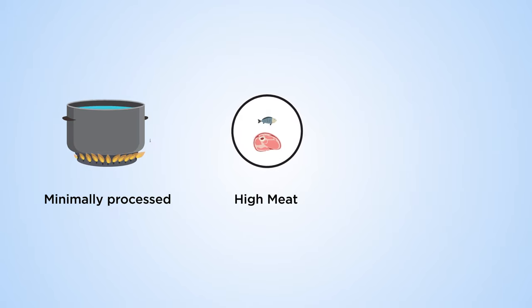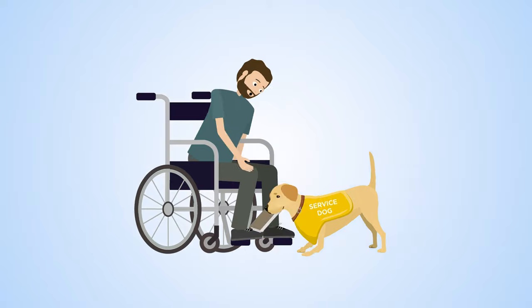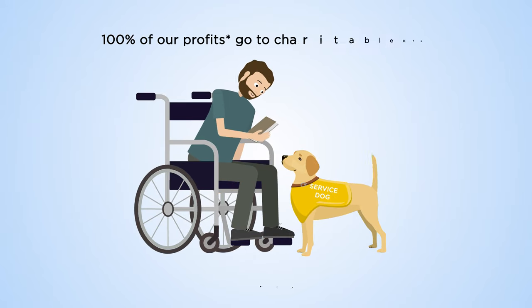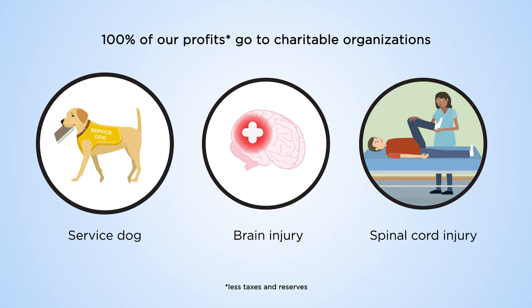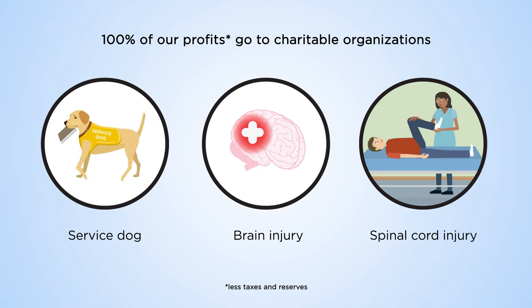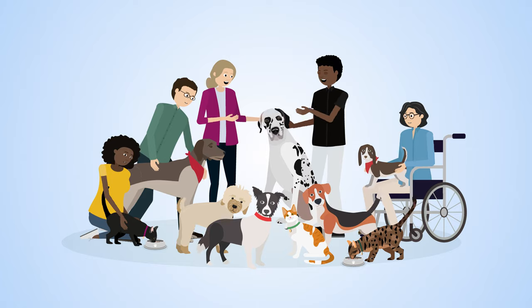With the same commitment to providing quality nutrition for pets, Raws supports others in times of need. 100% of profits go to organizations that provide service dogs or rehabilitation after brain and spinal cord injuries. Raws — improving the lives of pets and people since 2015.